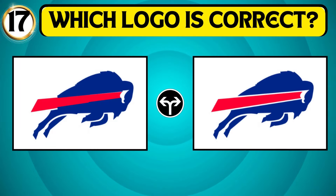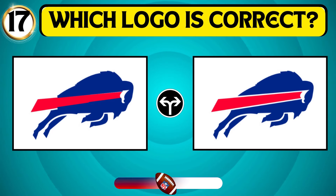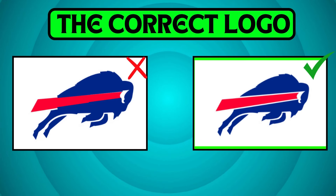Look at these images and guess the right logo of the Buffalo Bills. The second one is the logo of the Buffalo Bills.